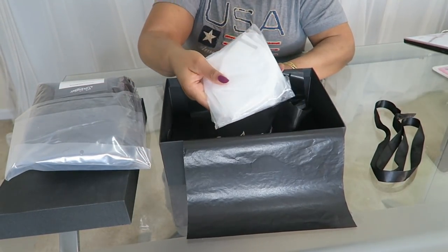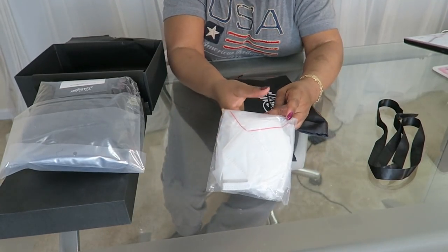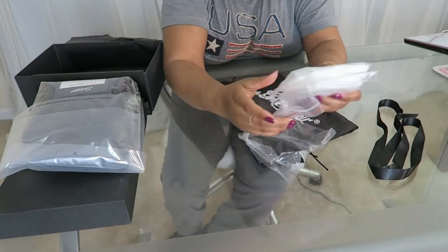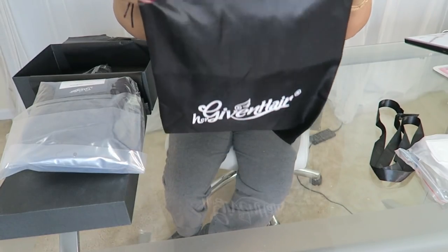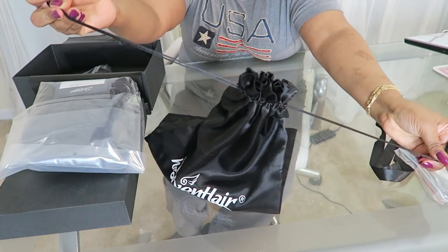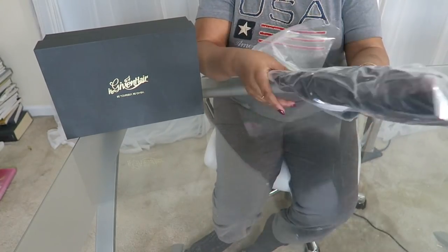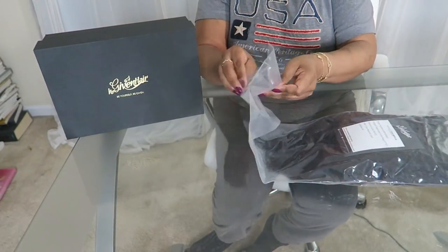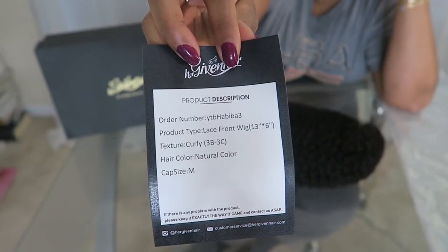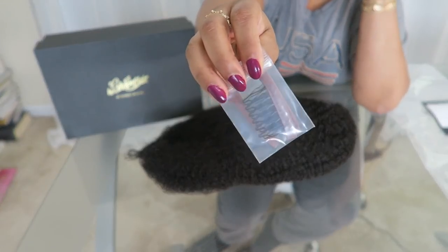They actually even included some masks, which I thought was really cute — especially during these times. Who wouldn't want an extra high-quality mask? It also comes with this drawstring silky bag with the logo on it, and here's the unit well packaged. It comes with a description card. As you can see, this is a lace front 3B, 3C. It has extra combs.